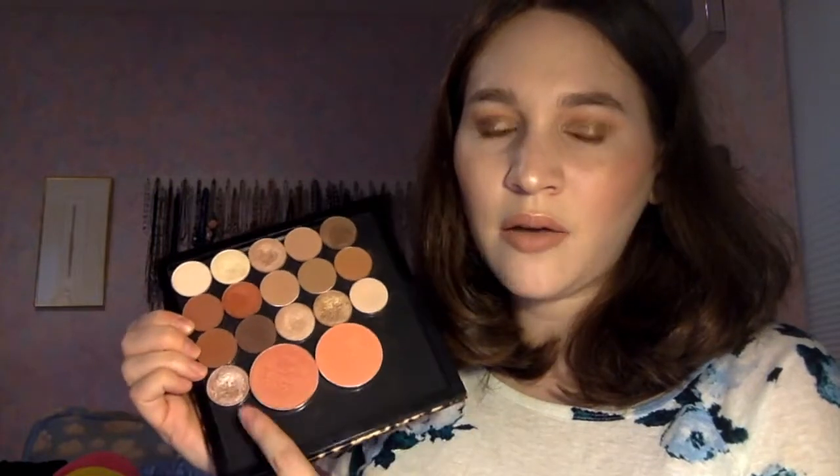I didn't bring Makeup Geek or ColourPop this time. I decided to bring my other two brands of single shadows — so I'm bringing MAC and Anastasia Beverly Hills eyeshadows with me. The first row is all MAC. Then the rest are all Anastasia Beverly Hills — seven shadows total. And then the last two are just ColourPop Firefly, because that's like my favorite transition shade ever so I just bring it everywhere, and Makeup Geek Starry Eyed.